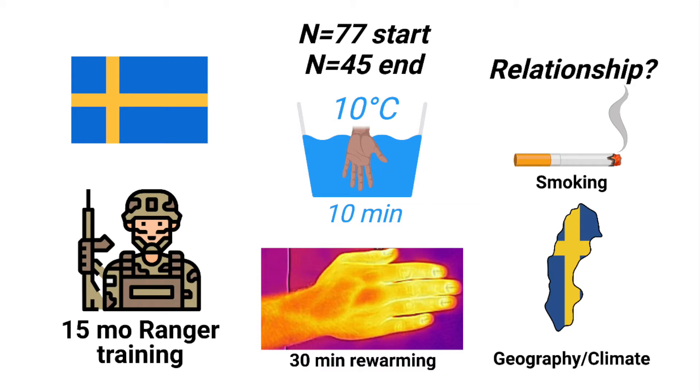77 soldiers took part in the study, and the testing involved putting the hand in cold 10 degrees Celsius water for 10 minutes, then drying and letting it naturally rewarm over 30 minutes while an infrared camera was used to track finger temperatures. The soldiers' rewarming response was categorized as normal, moderate, or slow depending on how much finger rewarming occurred over the 30 minutes.